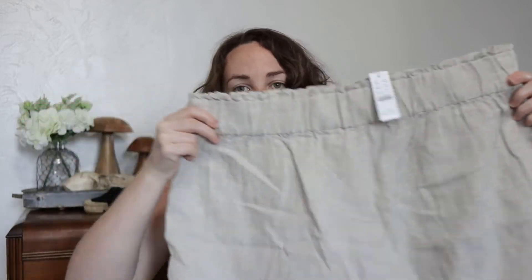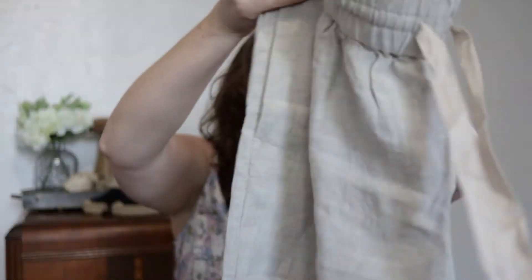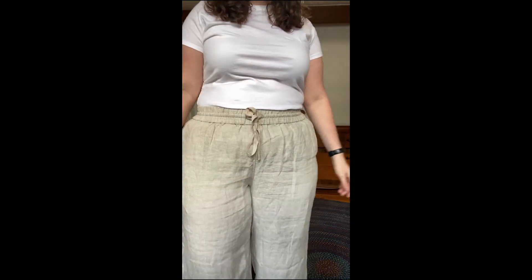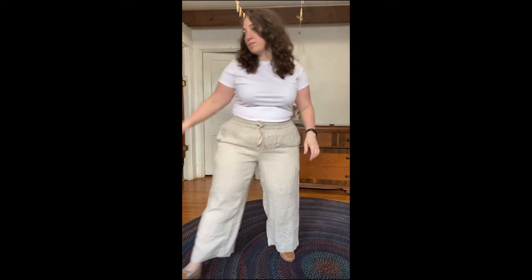The next two pieces are from J.Crew: their linen shorts and linen wide-leg trousers, both in an oatmeal color. I tried on many different linen pants and shorts this year, and J.Crew's were the only pair that fit me across the thighs. The quality is much better than fast fashion options. They have new colors out now, including blue, so I think I'm going to get at least the shorts in blue. I ordered some tank tops from Everlane to go with these — I think they'd look great with a simple tank, some jewelry, the new hat, and sandals or Converse.